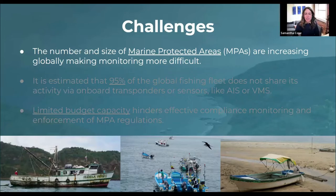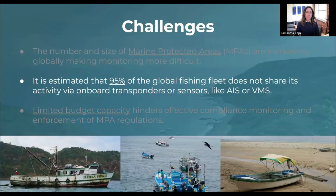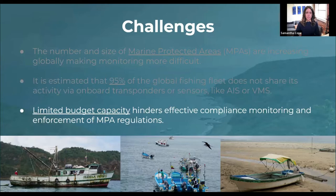Marine protected areas or MPAs have been increasing in number and size thanks to their positive influence on ocean conservation. But for MPAs to be effective it is essential that the regulations put in place are monitored and enforced. It is estimated that around 95 percent of the global fishing fleet do not share their location using the automatic identification system or vessel monitoring systems, which makes vessels near MPAs difficult to monitor.